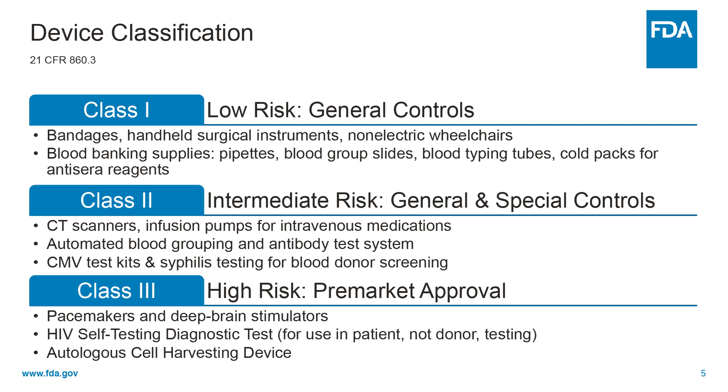Class 2 devices present higher risk than Class 1 devices and require general and special controls. Examples of Class 2 devices include automated blood grouping and antibody test systems. Lastly, Class 3 are your highest risk level set of devices, specifically to sustain or support life, are implanted, or present potential unreasonable risk of injury or illness.